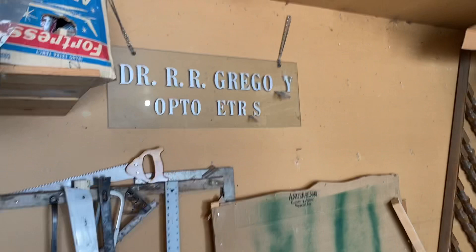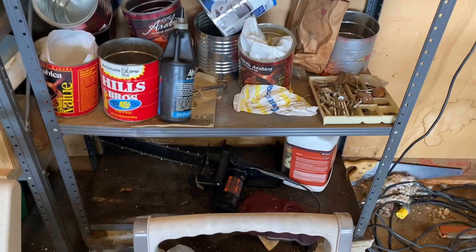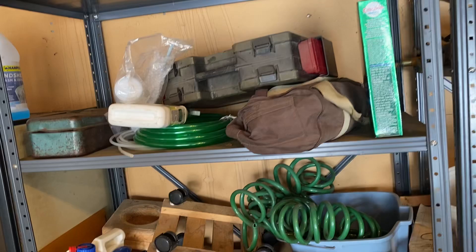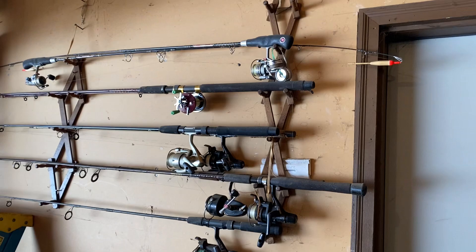Dr. Gregory was the optometrist in town here for many, many years — the winning bidder gets that sign. There's an electric chainsaw down there, a hand sprayer, a hand ice auger, some soaker hose, a couple of fishing rods, a couple of garden tools, a pen reel, and a couple of spinning reels.